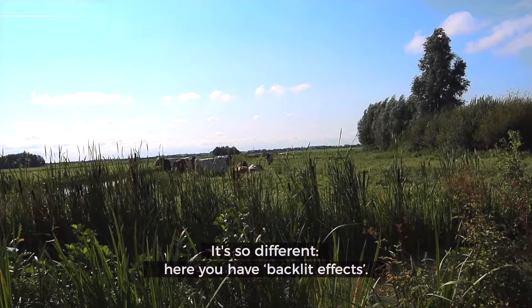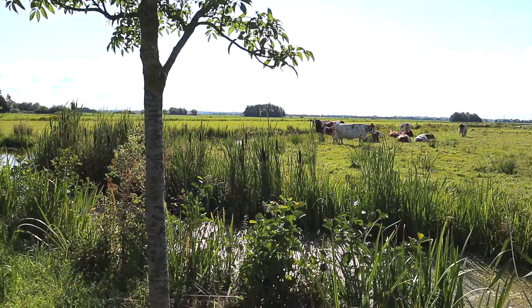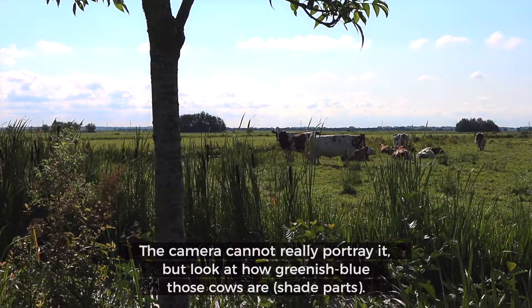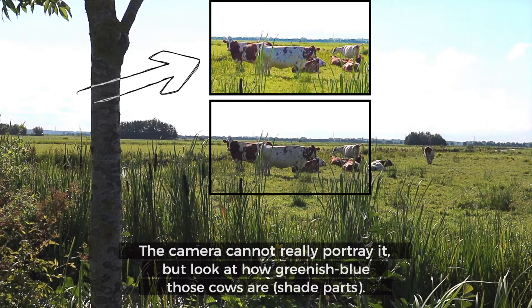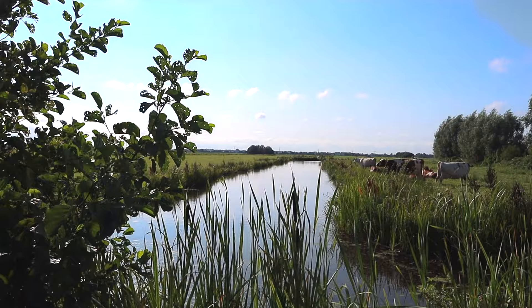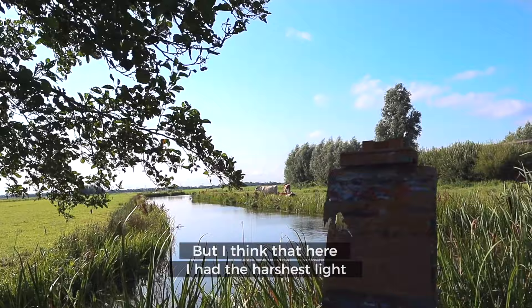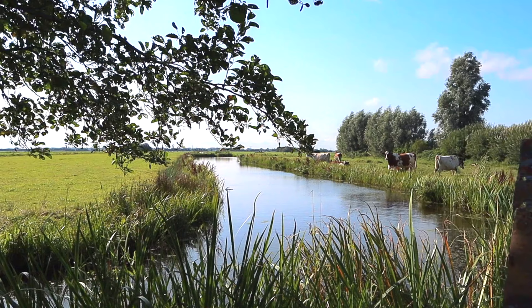It's so different here — you have backlit tracks delivering a totally different painting. I don't know if the camera can see it, but look at how greenish-blue those cows are. Here is also a good spot, but then you need a lot of room for this water. The foreground work can also be tricky with this weird angle. I think here I have the harshest light and a tree in front. The light is changing, so what is better?